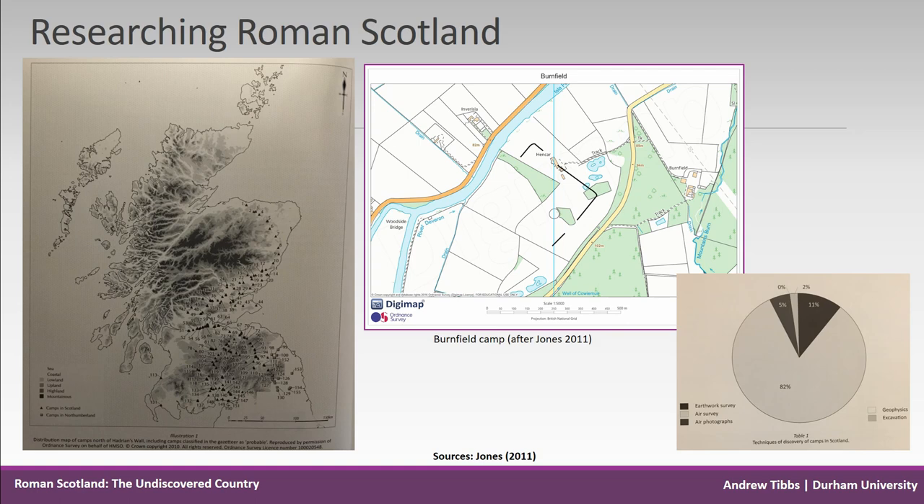As surprising as this sounds, it's actually stated in Vegetius, writing around the late 4th century, that the army had abandoned bank and ditch defences for camps. The camp in Ayrshire is as yet undated, and the one in Aberdeenshire is a little sketchy on the dates.